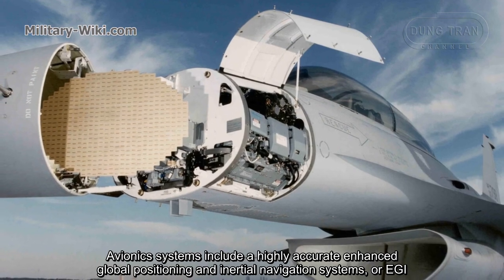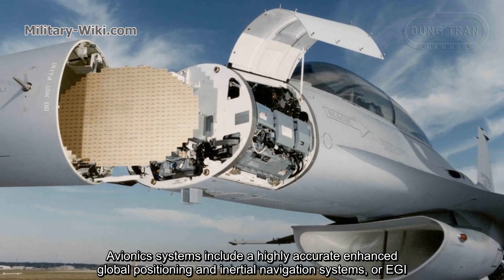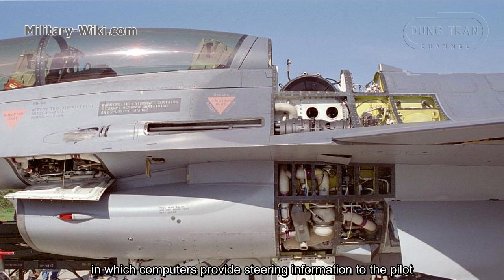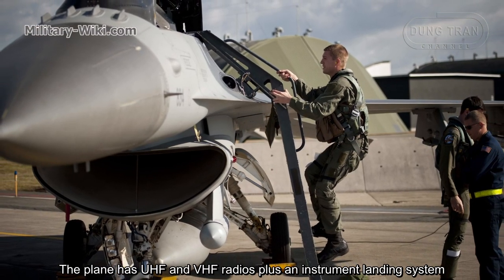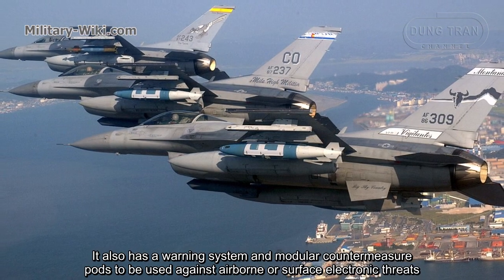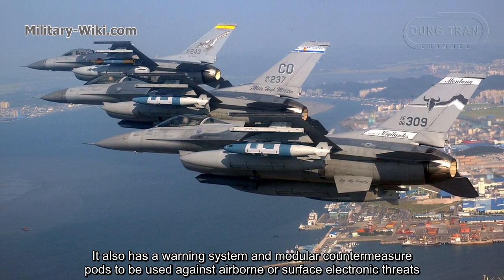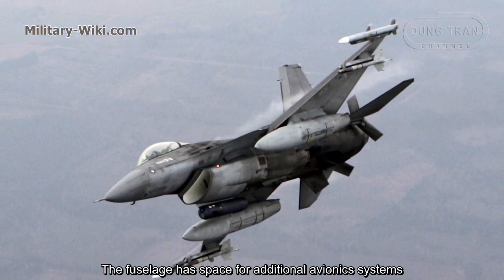Avionics systems include a highly accurate enhanced global positioning and inertial navigation system, or EGI, in which computers provide steering information to the pilot. The plane has UHF and VHF radios plus an instrument landing system. It also has a warning system and modular countermeasure pods to be used against airborne or surface electronic threats. The fuselage has space for additional avionic systems.